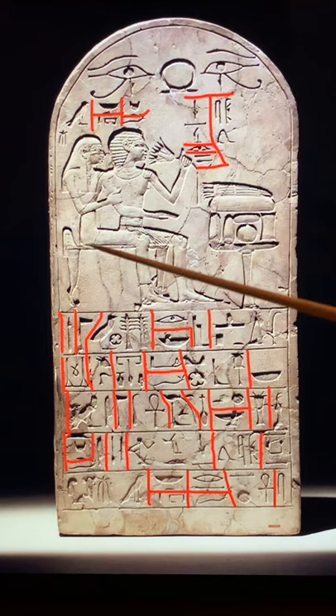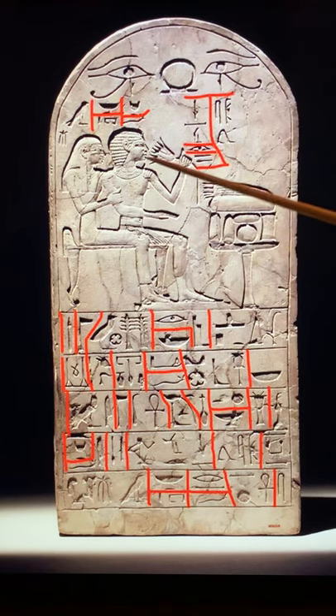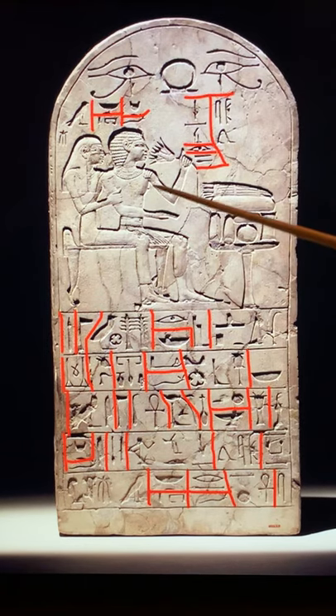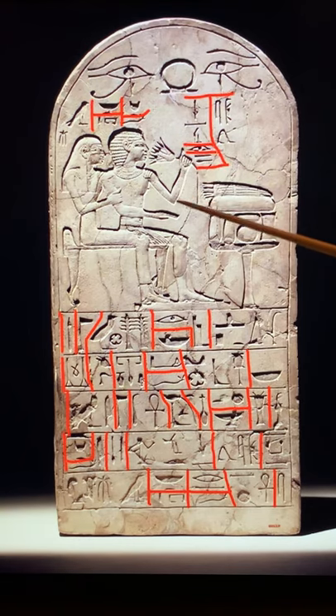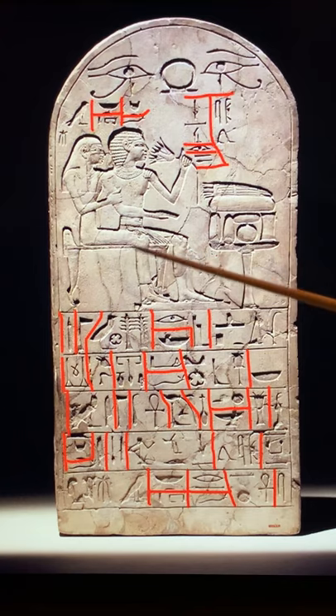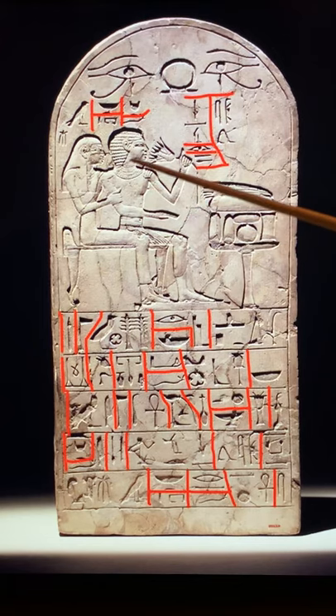Over here you have Hermes, his wife, who is holding him in a very tender and affectionate way with her arm. Senris is holding the lotus flower up to his nose, which is a symbol of rejuvenation. He is seated with her on the same chair. He is wearing a nice collar and arm bracelets as well, and he is pointing to an offering table.